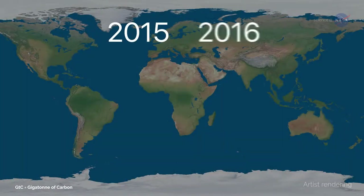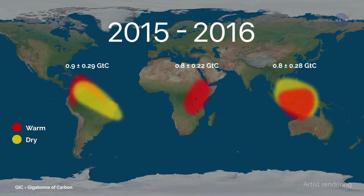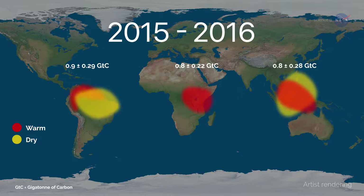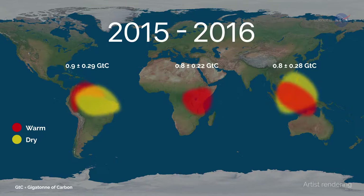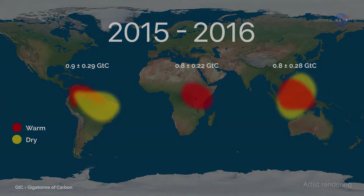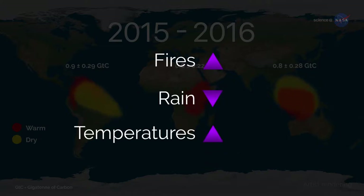OCO2 data for an El Niño event during 2015-2016 revealed that extra CO2 in the atmosphere at that time was caused by releases from South America, Africa, and Indonesia. Eldering says: "We saw that each of these regions released more carbon for slightly different reasons — different combinations of increased temperatures, less rain, or more fires."